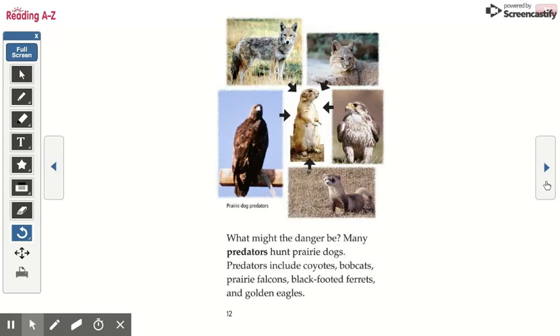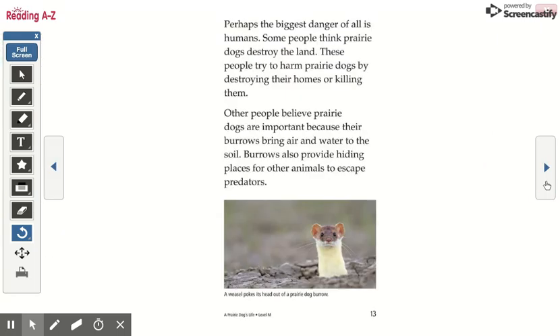Many predators hunt prairie dogs. Predators include coyotes, bobcats, prairie falcons, black-footed ferrets, and golden eagles. Perhaps the biggest danger of all is humans. Some people think prairie dogs destroy the land and try to harm them by destroying their homes or killing them. Other people believe prairie dogs are important because their burrows bring air and water to the soil. Burrows also provide hiding places for other animals to escape predators.